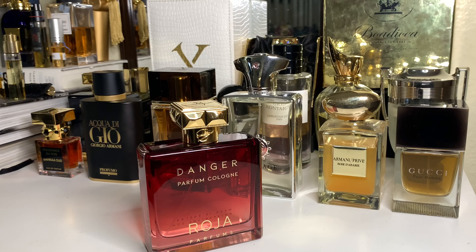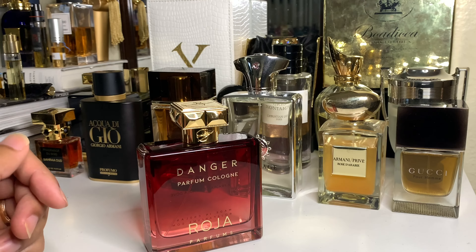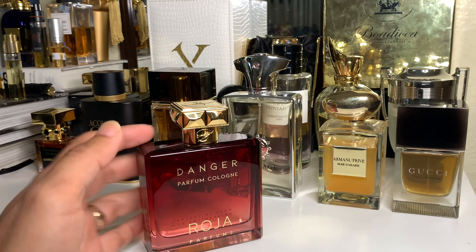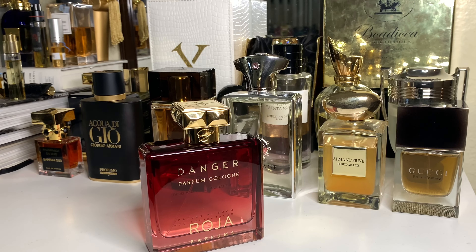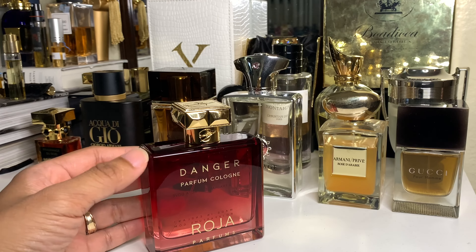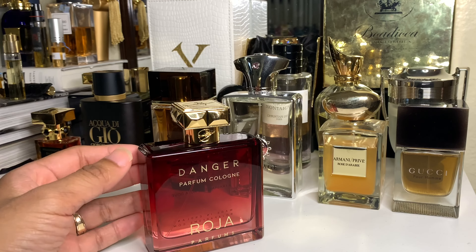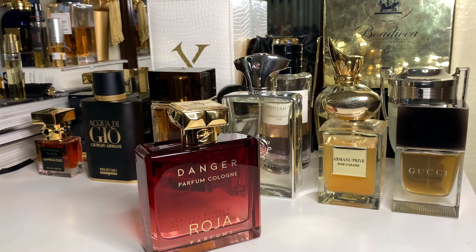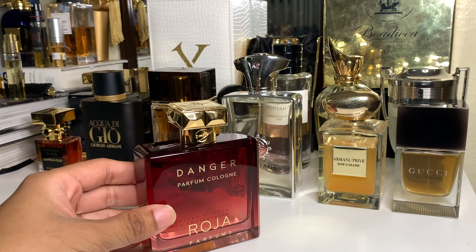The second plus side to Danger I found is that it is a sillage bomb — long lasting. Indoors, I could smell myself easily. You know how sometimes perfumes just don't project and you have to spray in your clavicle just to enjoy your own fragrance? Danger is like that even without the clavicle spray — just on the side of your neck on your pulse points. The sillage is so potent it's all around you indoors. And the moment I went outdoors wearing Danger — even stronger. That nice California breeze hit me and I was like wow, it's really a sillage bomb around me.